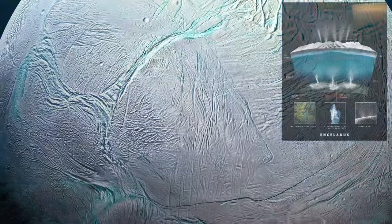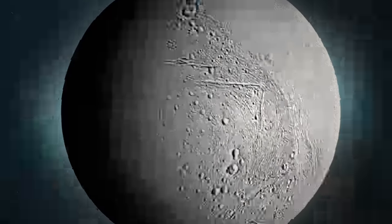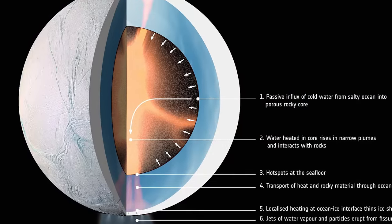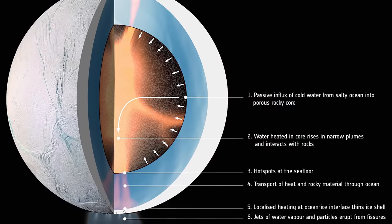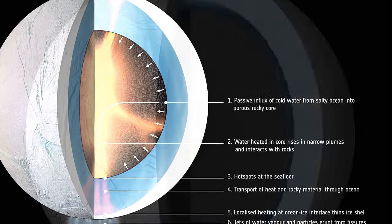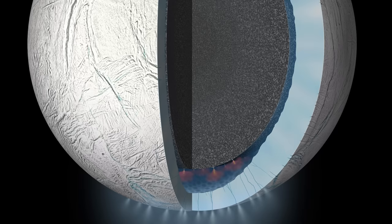Do thermal heat vents exist on Enceladus? If so, could there be a live ecosystem around them? Although Enceladus has a subsurface ocean, its inner structure remains a mystery. Enceladus was once believed to be permeable to water, but according to Cassini data, its mass may be larger than previously thought, suggesting the core contains iron or silicate. According to certain researchers, the internal structure is differentiated, indicating that it is a layered celestial body.